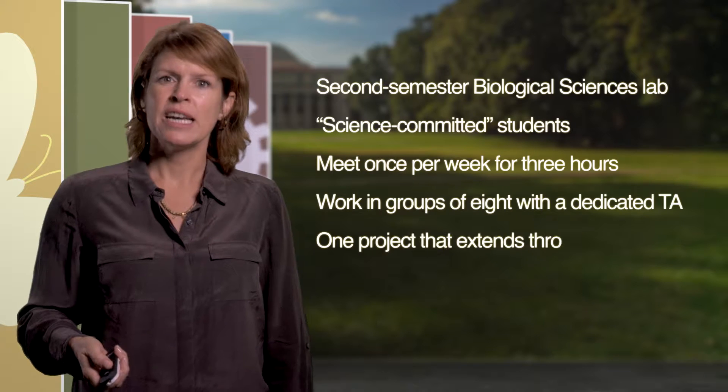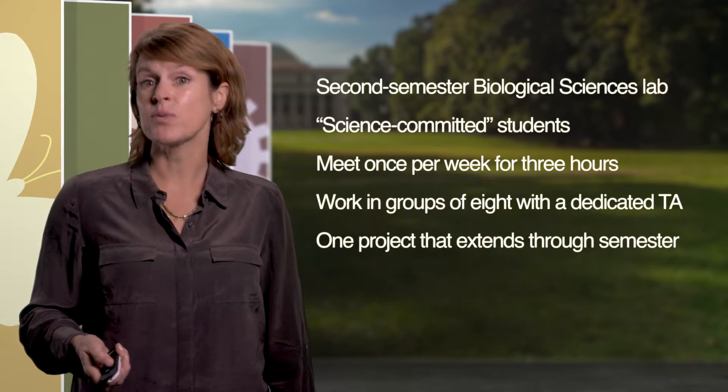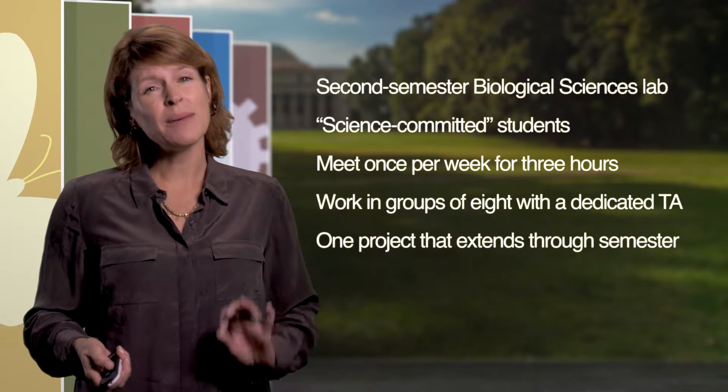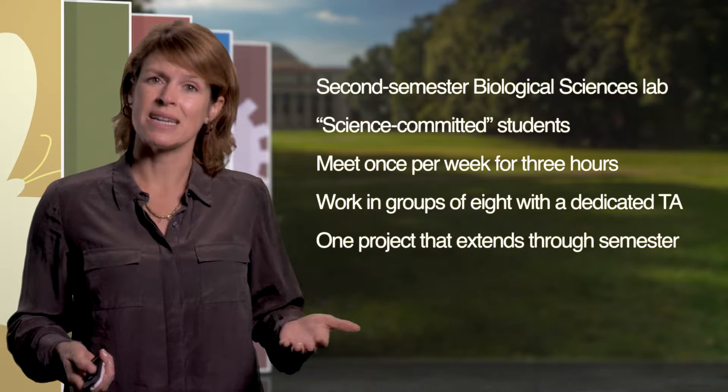In this example of an inquiry-based lab, we're going to be hearing from an instructor and a couple of students in a second semester biological sciences lab taught at Vanderbilt. The students in this lab have previously taken a biological sciences lab and at least one chemistry lab, so while they may not be biological sciences majors, they've made some commitment to studying science.